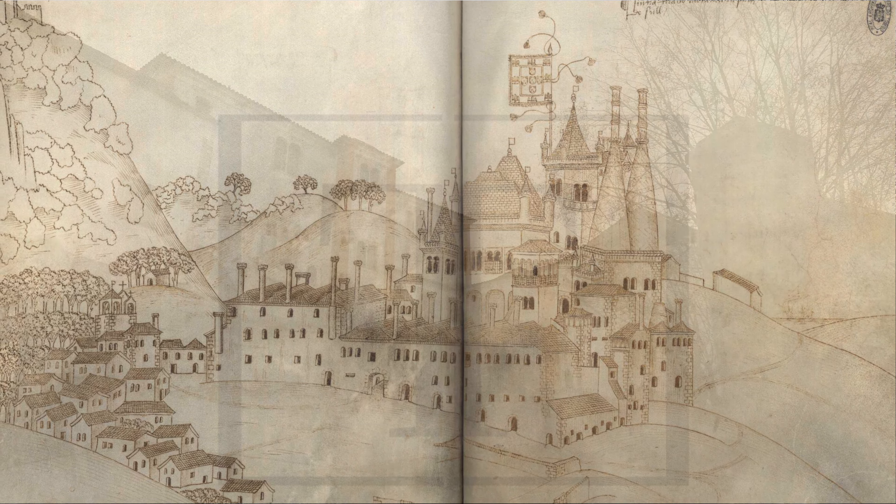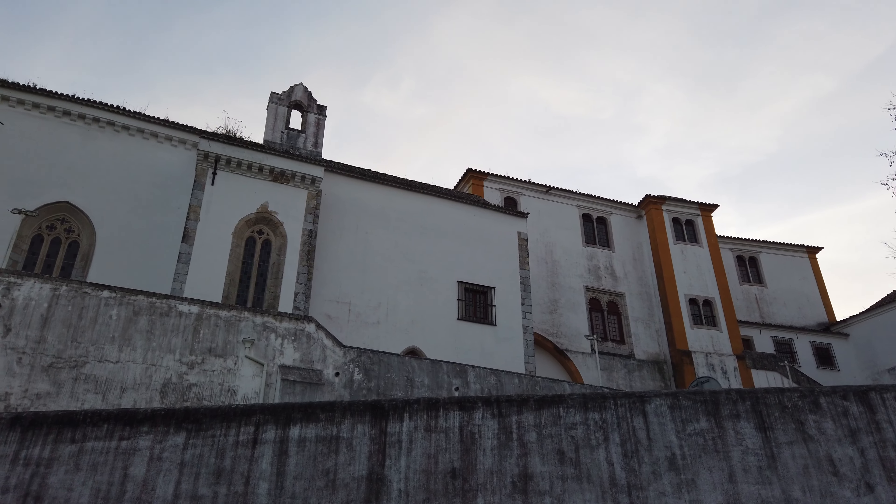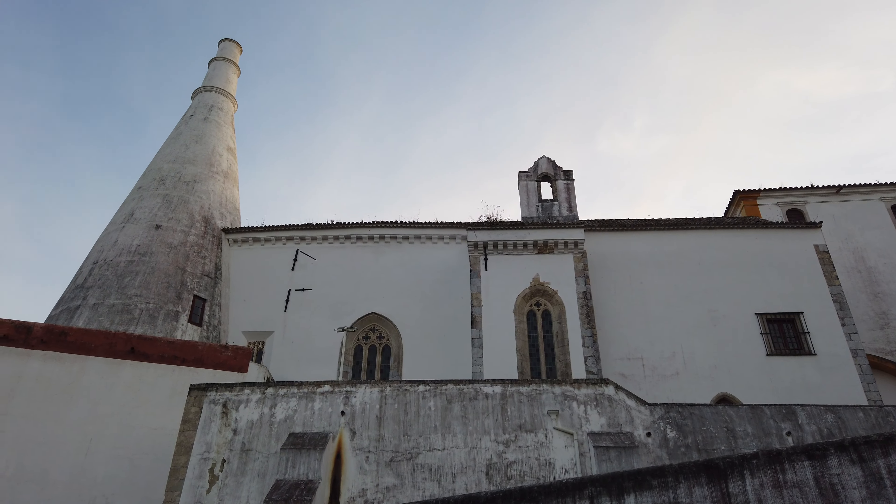O Palácio Original terá sido edificado no século X ou XI durante a ocupação muçulmana desta região. A partir da conquista cristã no século XII, tornar-se-ia a residência da família real durante quase 800 anos.